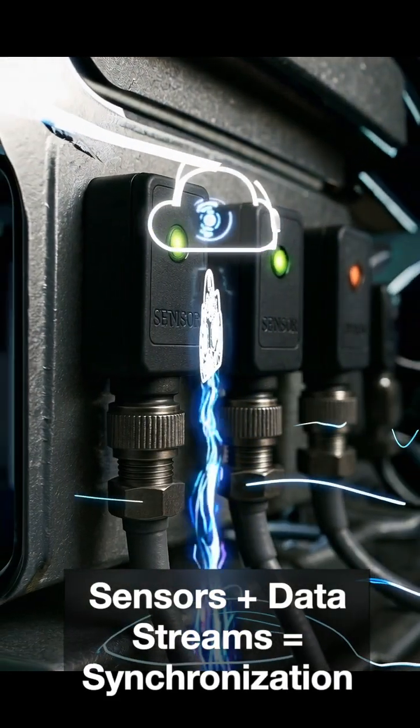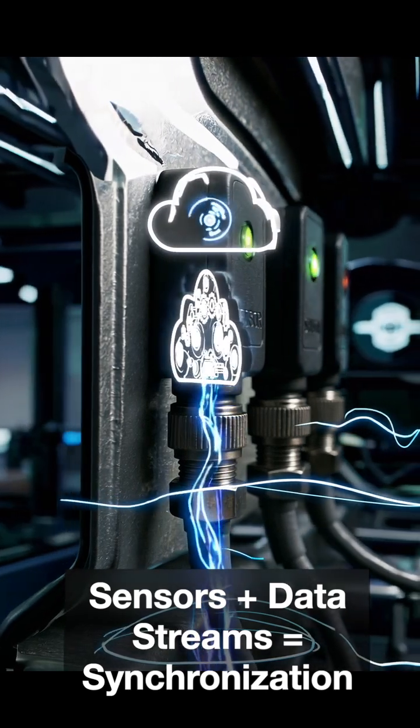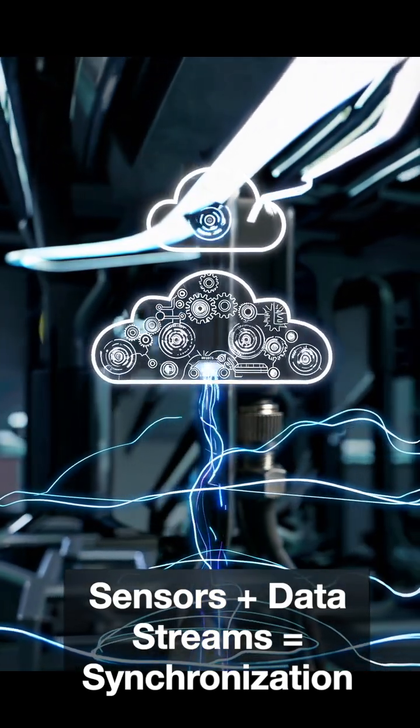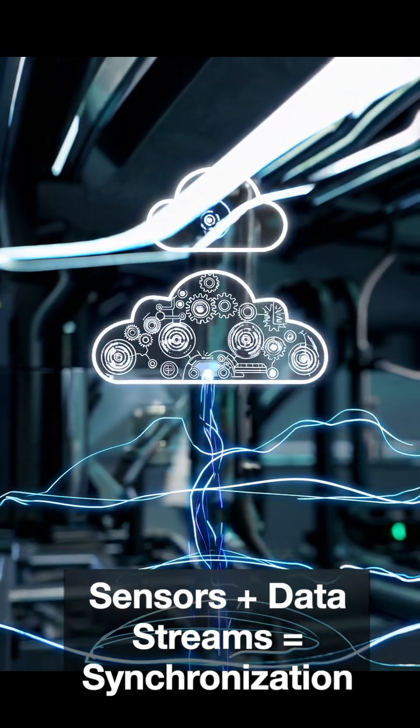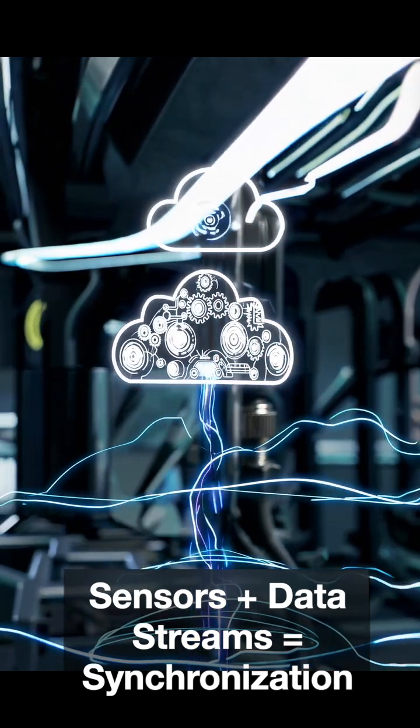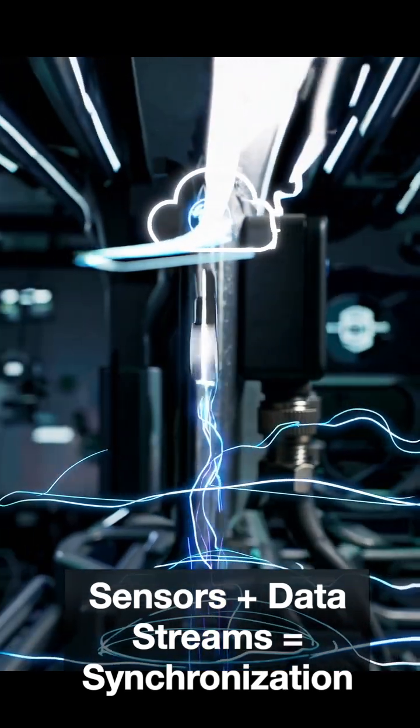Sensors on the physical asset stream live data into its twin, keeping the model up to date. Engineers can peer inside, simulate what-if scenarios, and watch the results instantly without ever touching the physical machine.